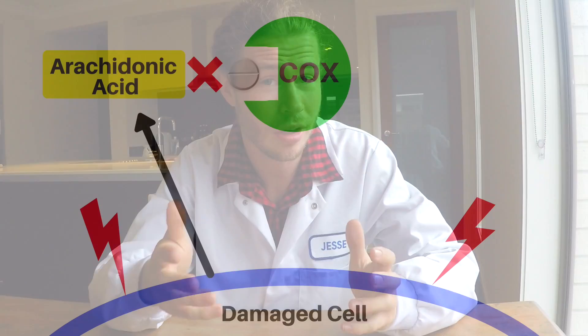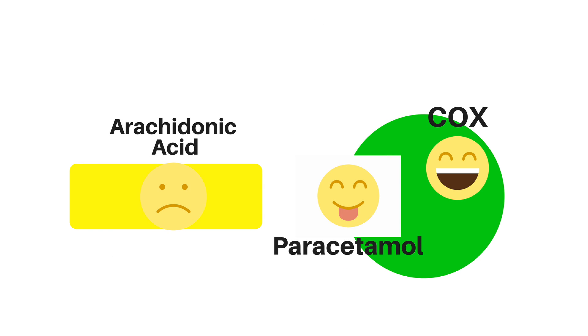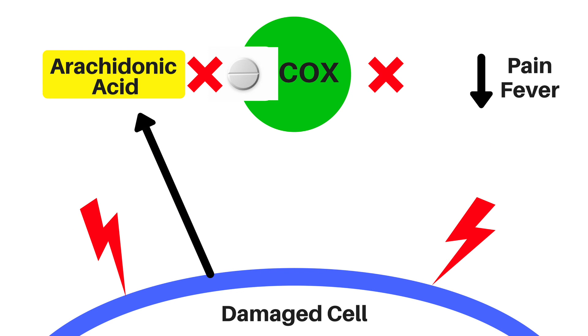When you take Paracetamol, it probably works to inhibit that COX enzyme — or, to put it in another way, it COX-blocks arachidonic acid, preventing the production of prostaglandins and thereby reducing that pain and fever.